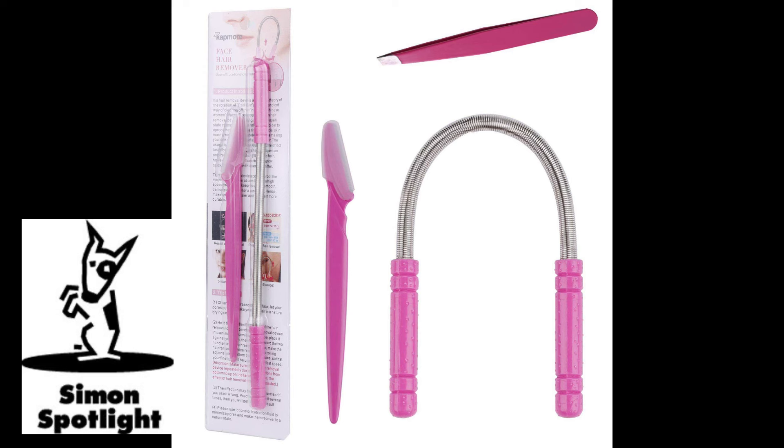It seems to work. Would you trust that instead of tweezers? I don't know why you would have to go through that pain to get a bit of hair out. It looked painful. Your skin was like drooping out of your face. I'm going to say no to the leftover spring.